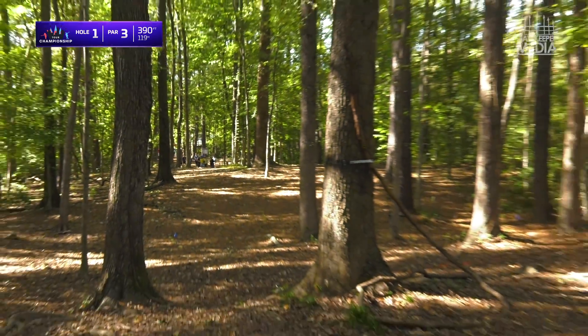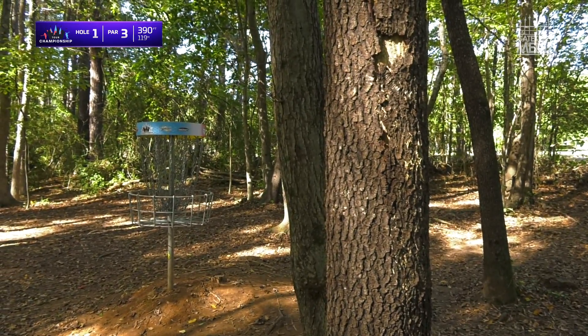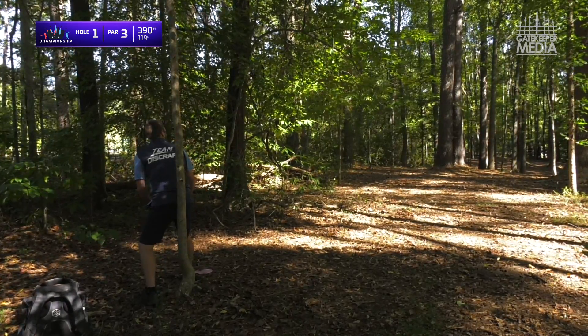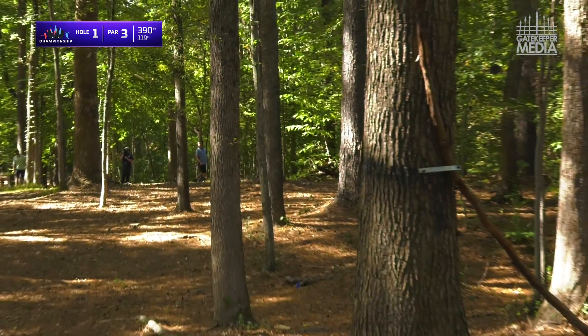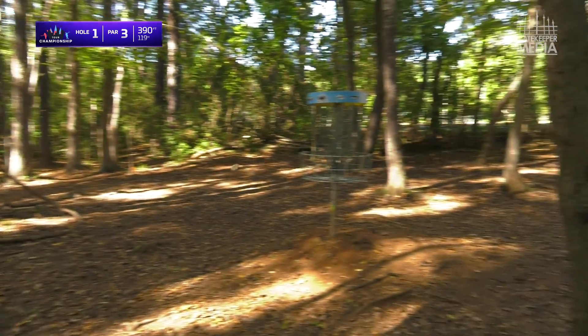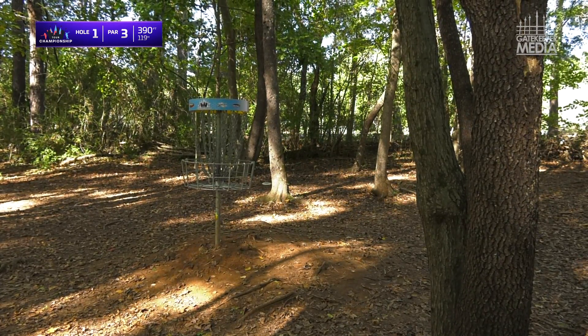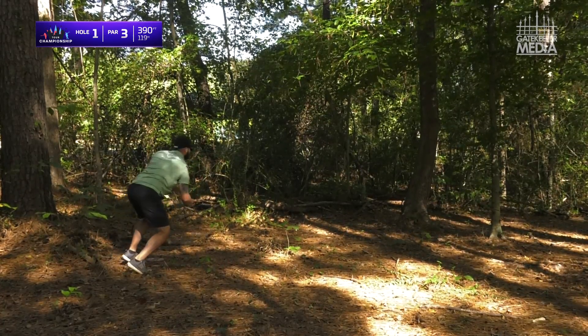Reed having to go backhand, sneaking that left side of the green — finds it. That's going to give him a putt. Hannum having to string this hyzer — that's about all he had from that angle, really tough to stay on the right side of the green, kind of just hooking the hyzer.